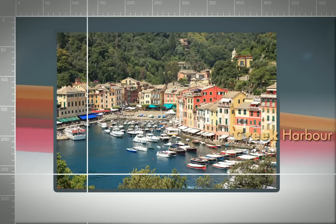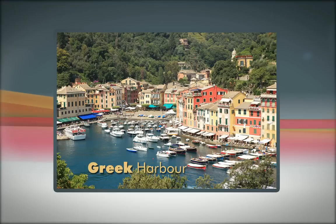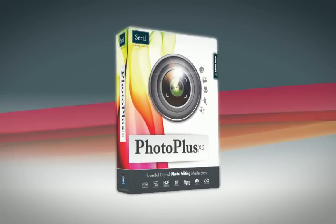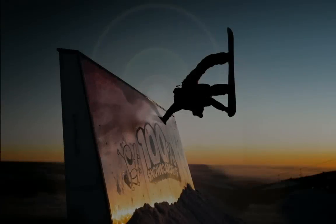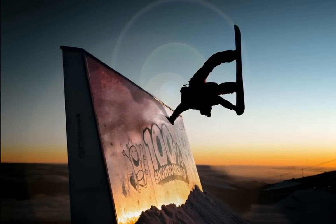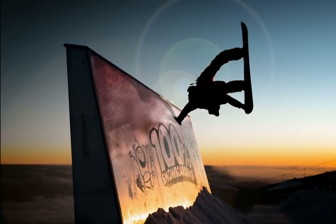Great for placing elements on your photo exactly where you want them. With fantastic new and improved features, award-winning power and intuitive editing tools, PhotoPlus X6 has everything you need to make your photos come to life.